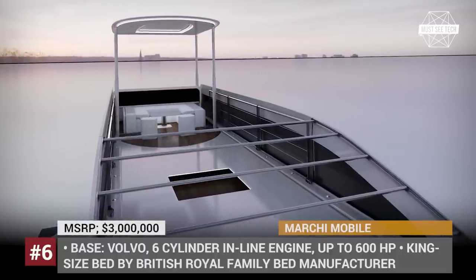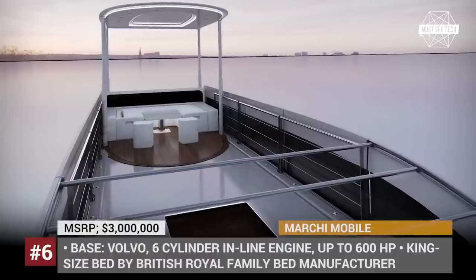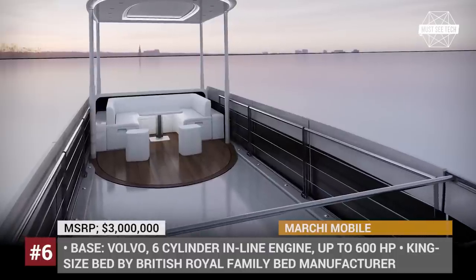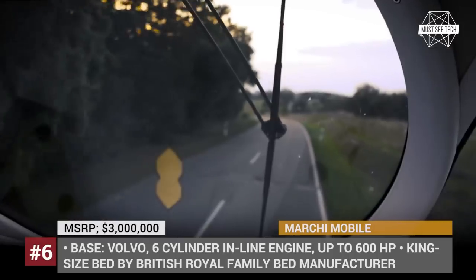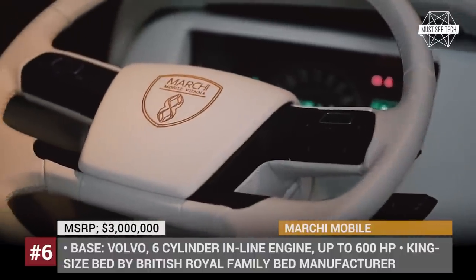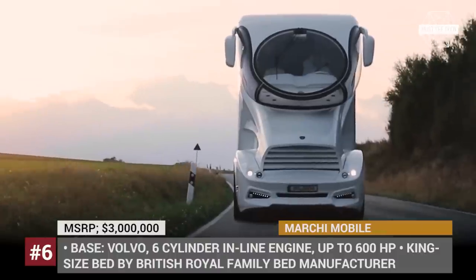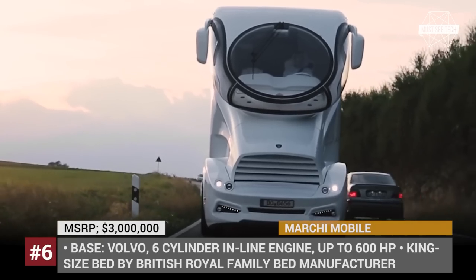From the lounge you can go to the kitchen, equipped with everything needed for your chef, and a bathroom with a spa shower. The spacious bedroom features a king-size bed by the manufacturer that provides bedding for the British royal family. And if that wasn't enough, the Palazzo Superior even has a sky lounge on the roof for outdoor relaxation. With all systems operating via an onboard bus control system, Marchimobil ensures the owner feels truly at home while traveling.